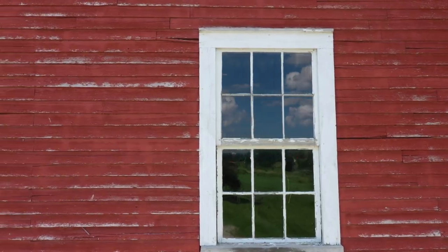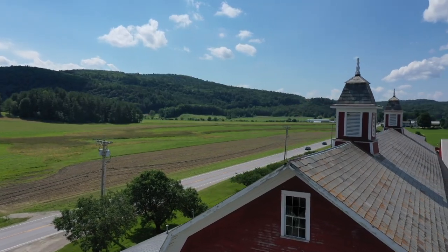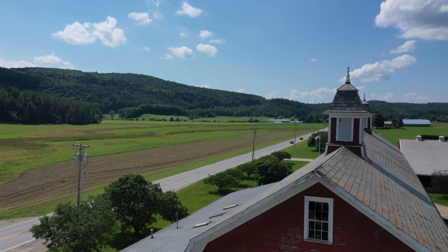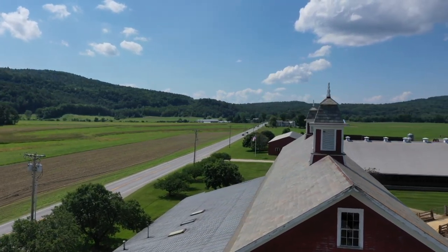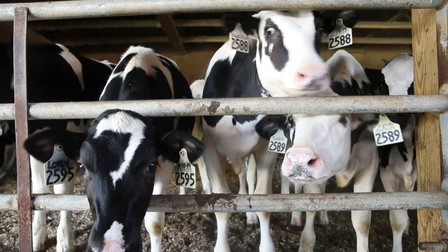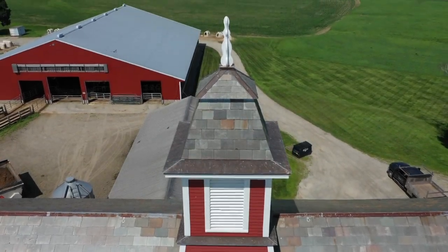We're very fortunate in Vermont — we do have a state barn grant program, a $15,000 matching program. At Conant's barn they actually received a state barn grant for the work on the cupolas, which is sort of the perfect thing. You have this working dairy farm getting money from the state to repair the crowning jewel of the barn, which is seen by everyone.